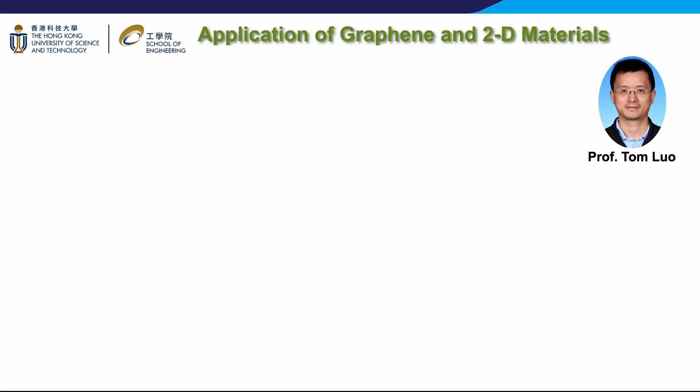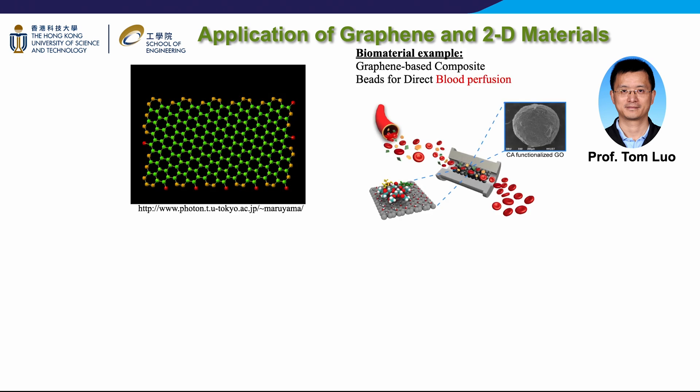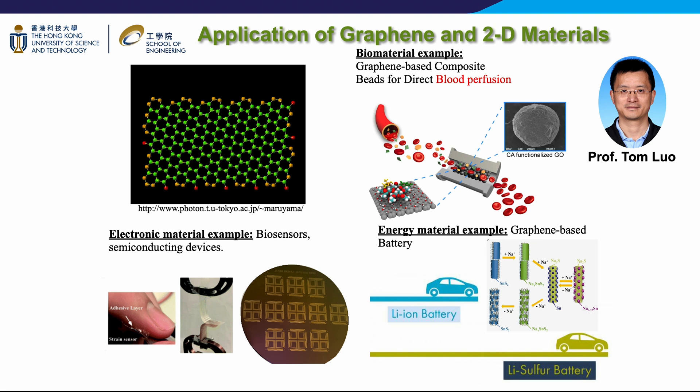Professor Luo's group's current research focuses on the chemistry and diverse applications of graphene and two-dimensional materials. Their exploration encompasses the utilization of 2D materials in pivotal fields such as biomedical engineering, energy storage and conversion, as well as electronic and optoelectronic applications. Transitioning to their breakthroughs in sodium ion battery technology, they are dedicated to unraveling the mechanisms pertinent to reversibility. Through a pioneering hydrogel embedding approach, they have successfully confined few-layer SnS2 nanosheets within a matrix of nitrogen and sulfur-doped carbon nanotubes and amorphous carbon, culminating in the development of a battery design capable of storing three times more energy than conventional lithium ion batteries.